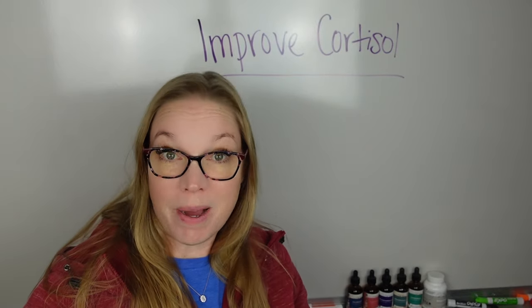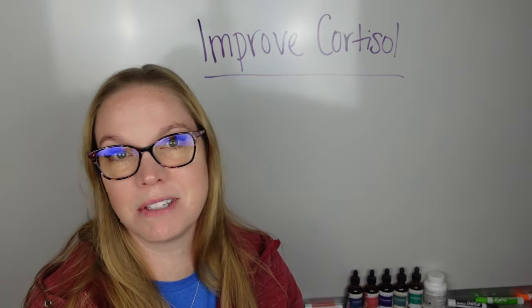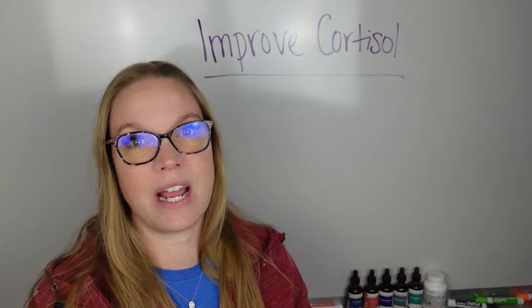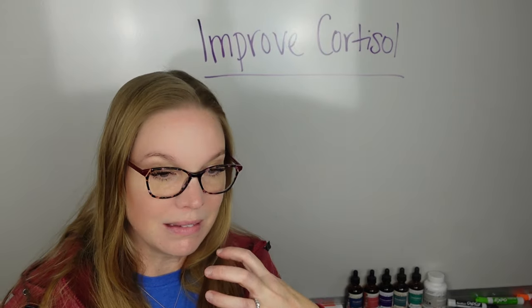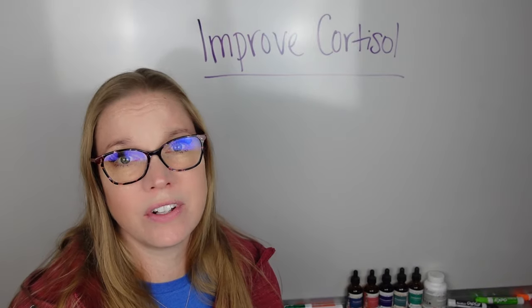How to improve your cortisol response? I get this question a lot, almost every other day on social media, where people are wondering how do I improve my stress reaction? Like, there's just going to be stress out there. How do I improve how I handle it? How do I get that to be less stress on my body so that I can move through stressful events overall?